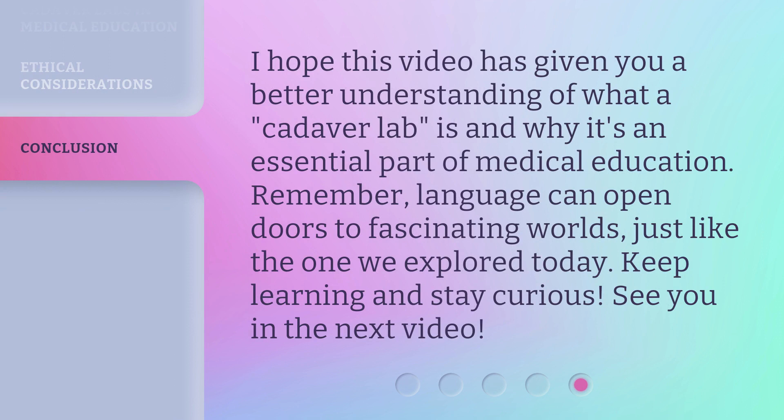I hope this video has given you a better understanding of what a cadaver lab is and why it's an essential part of medical education. Remember, language can open doors to fascinating worlds, just like the one we explored today. Keep learning and stay curious. See you in the next video.